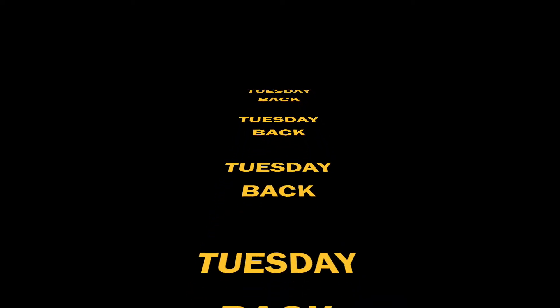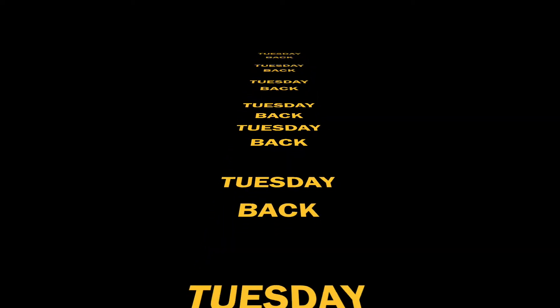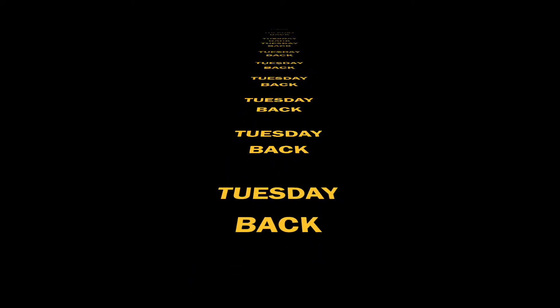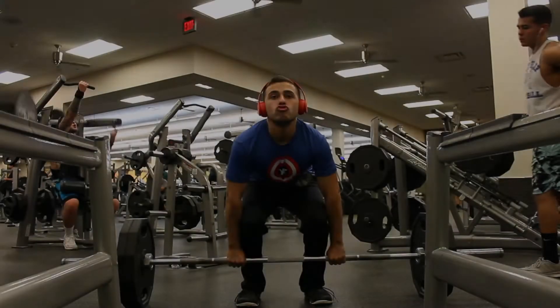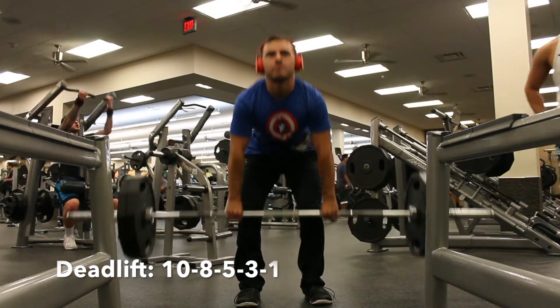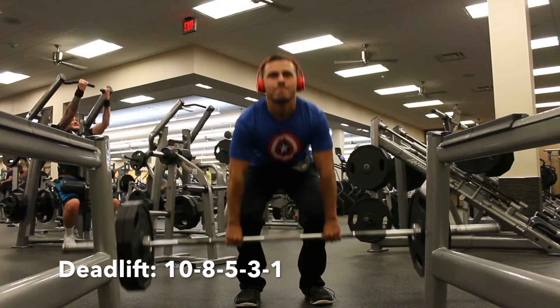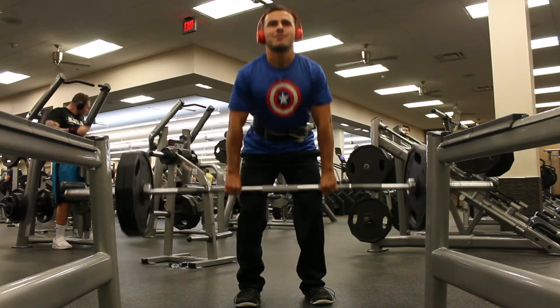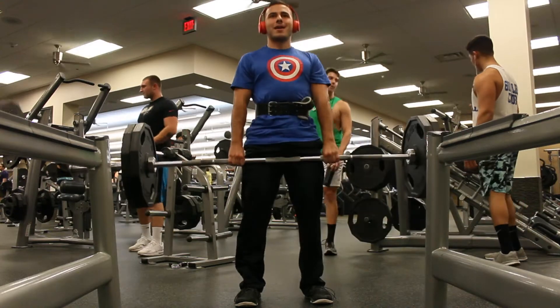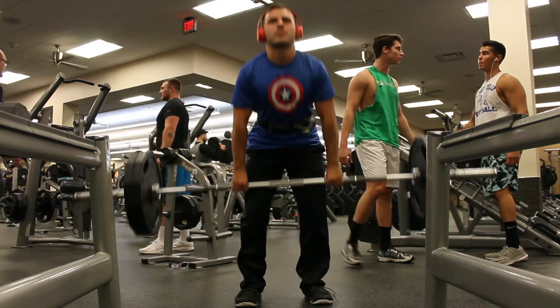Tuesday, back day. Make sure you do a warm-up here and stretch for 10 to 15 minutes, then get right into deadlifts. Make sure you do a couple warm-up sets — I definitely recommend using a belt. Then do 10 reps, 8 reps, 5 reps, 3 reps, 1 rep. Every single time you do fewer reps, you want to bring the weight up a little bit.